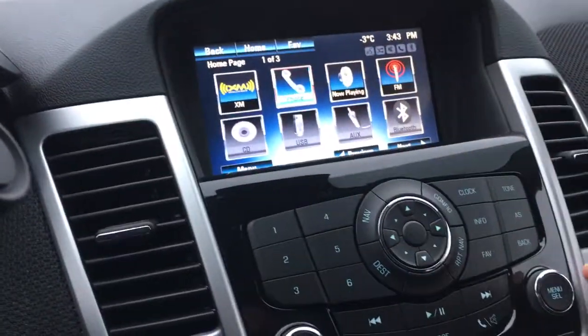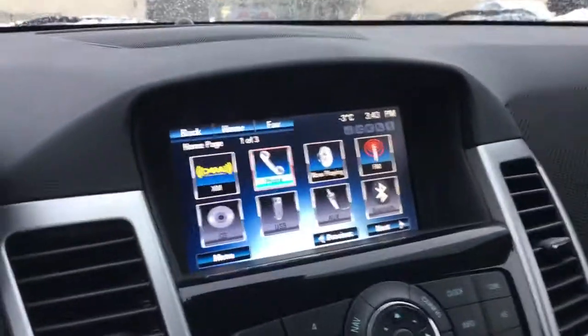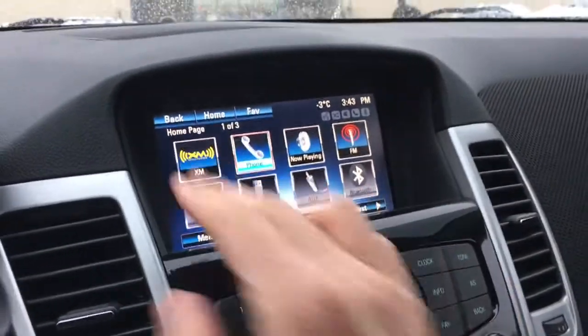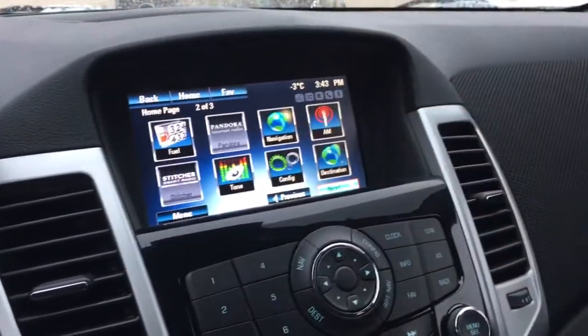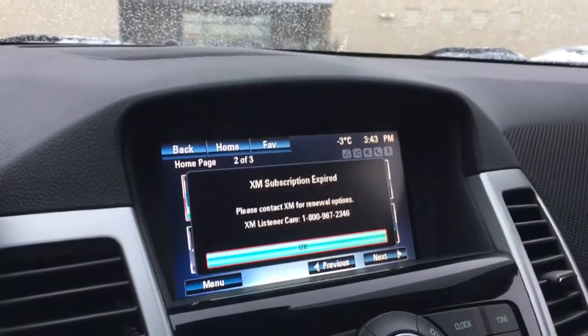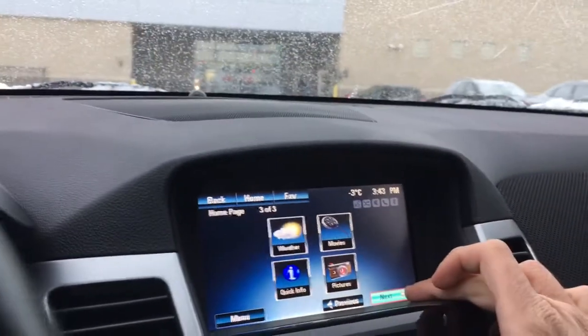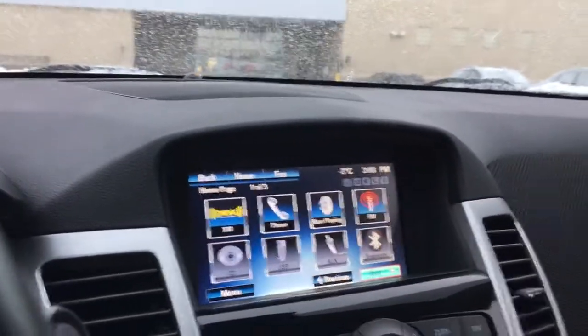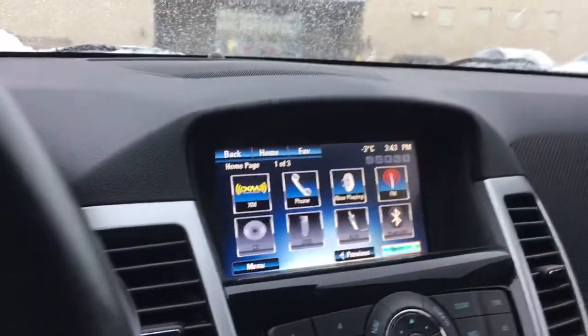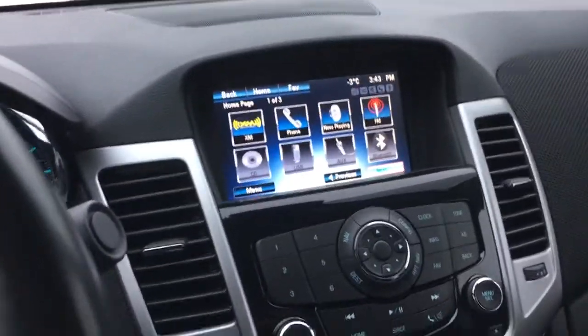We have phone connectivity here, and with this you can do Bluetooth hands-free calling, so you can listen to music as well. We obviously have our standard AM and FM radio, and we also have satellite radio if you decide to go for that. Here we have a variety of different settings — fuel, weather, movies, quick info, pictures, USB and auxiliary as well.